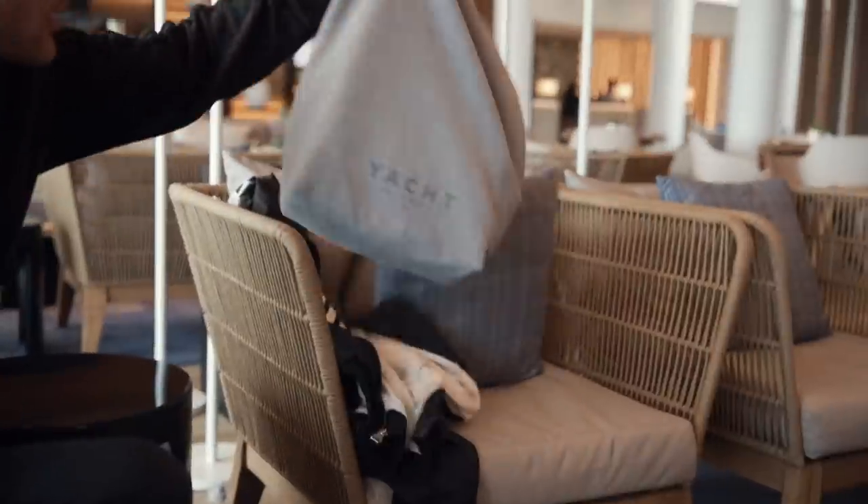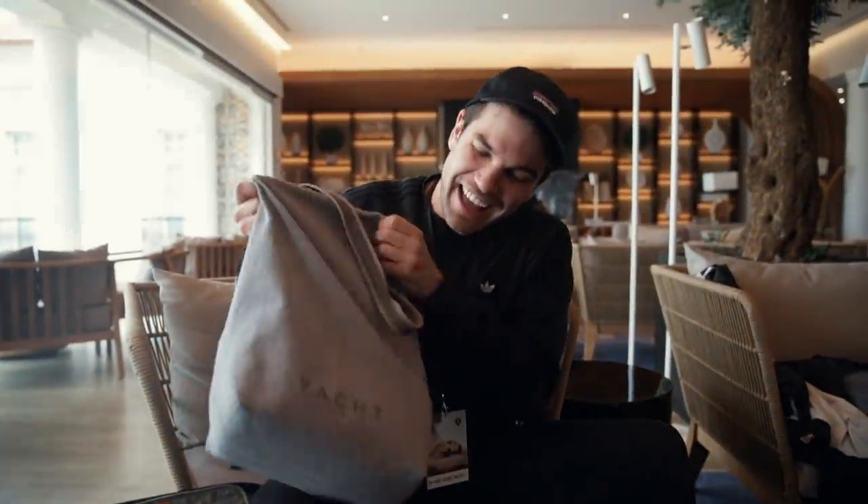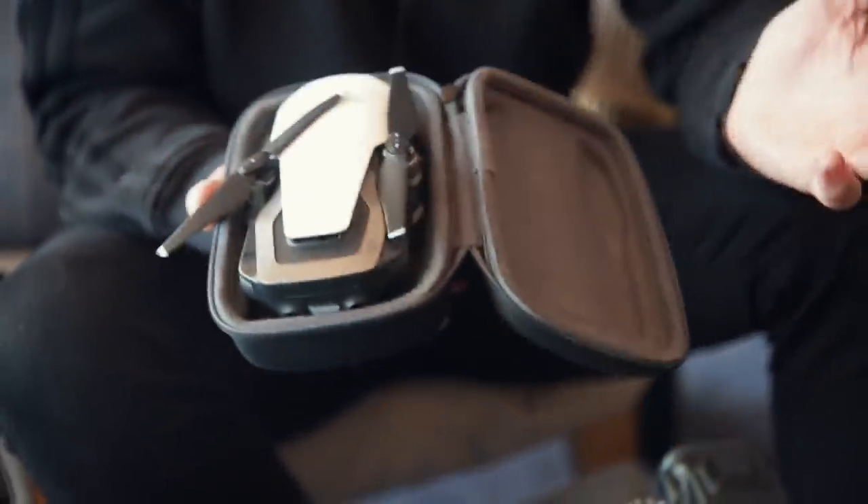The Mavic Air — I really love this drone just because of its size. It's tiny. I know the Mavic 2 has the Hasselblad camera and shoots 10-bit which is amazing, but this is so compact and convenient. You really don't need anything else. That's pretty much everything we bring — that's how we make the magic.